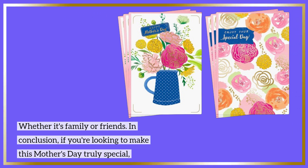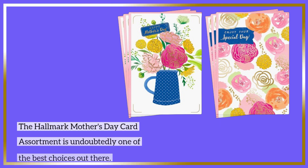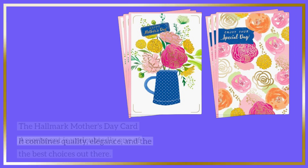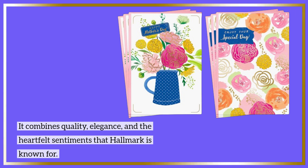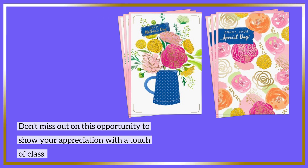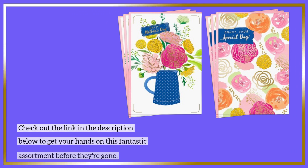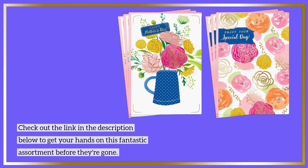In conclusion, if you're looking to make this Mother's Day truly special, the Hallmark Mother's Day card assortment is undoubtedly one of the best choices out there. It combines quality, elegance, and the heartfelt sentiments that Hallmark is known for. Don't miss out on this opportunity to show your appreciation with a touch of class. Check out the link in the description below to get your hands on this fantastic assortment before they're gone.